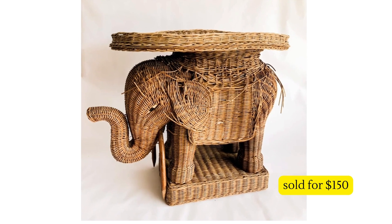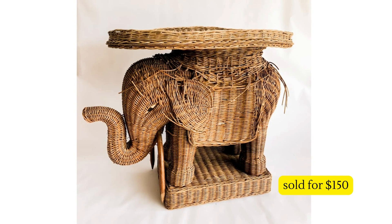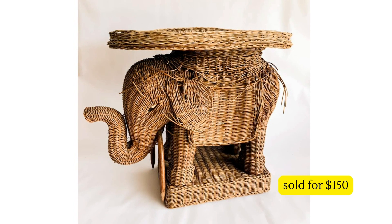Next up is this stunning wicker elephant table — would you believe she found it at Goodwill for thirteen dollars? You really have to have your timing spot on to find something like this at Goodwill for thirteen dollars. My Goodwills have been completely bare lately — I think everything's just going online. You can even tell this needed a little bit of repair, and they were still able to sell it for $150.